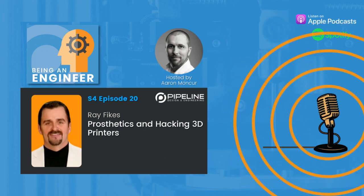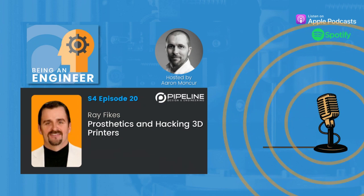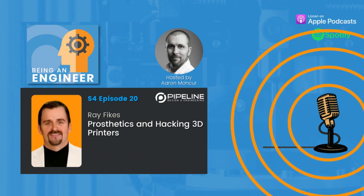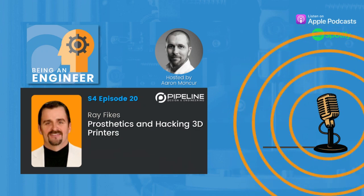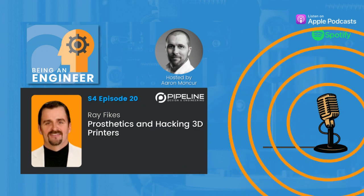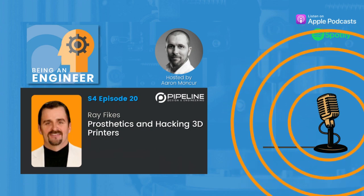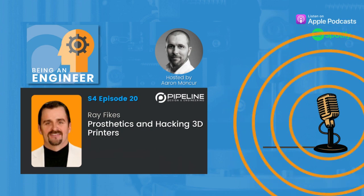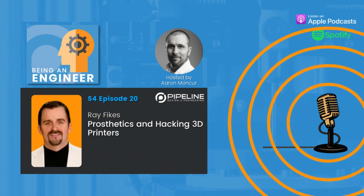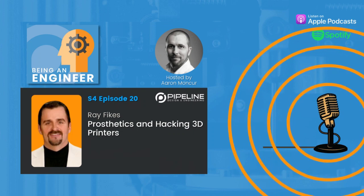I'm going to take a very short break here. Teampipeline.us is where you can learn more about how we help medical device and other product engineering or manufacturing teams develop turnkey equipment, custom fixtures, and automated machines to characterize, inspect, assemble, manufacture, and perform verification testing on your devices. We're speaking with Ray Fikes today, owner at Fikes Brace and Limb.